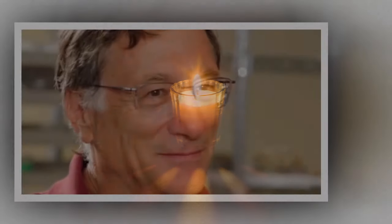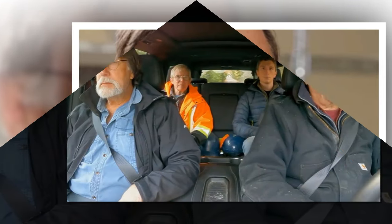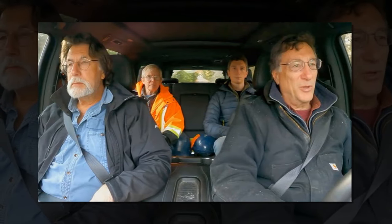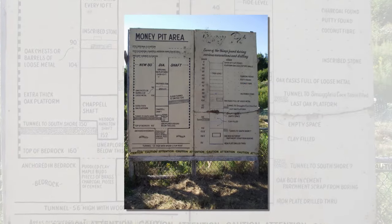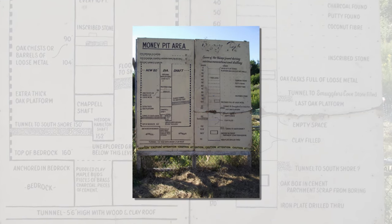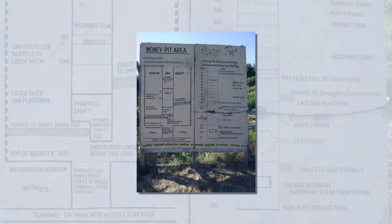Despite the warnings, the Lagina brothers pushed on, determined to solve the mystery of Oak Island once and for all. They'd expanded the dig, bringing in more heavy machinery to breach the chamber's defenses. But the deeper they dug, the more dangerous the operation became. Sinkholes opened up without warning, swallowing equipment whole. Tunnels that had seemed stable suddenly collapsed, nearly trapping the workers inside. The island itself seemed to be fighting back, resisting their every attempt to uncover its secrets.